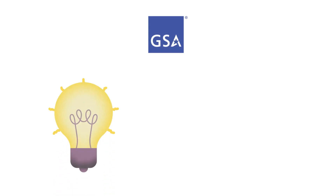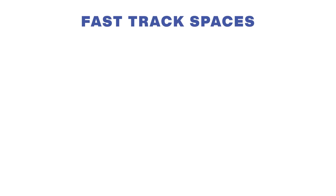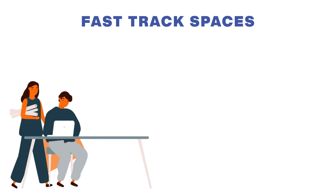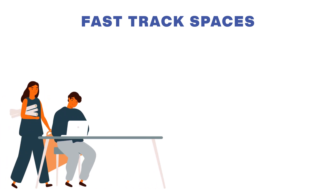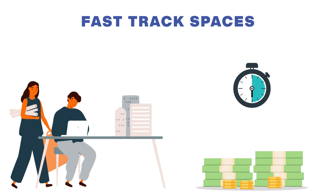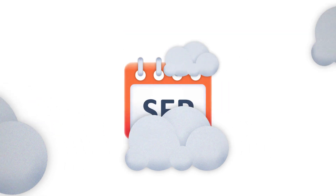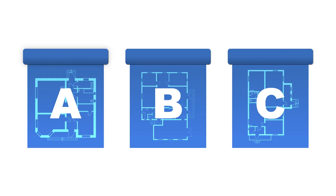GSA is pleased to introduce a revolutionary new idea to deliver office space faster and with less upfront funding. FastTrack spaces are office concepts that GSA's expert workplace designers have developed using the best techniques in office space design and efficiency. Using FastTrack space solutions offers agencies professionally designed space faster and with less upfront funding than required by our standard space process. These designs allow agencies to bypass months of developing custom, one-time use space plans by selecting one of our pre-developed office space models.